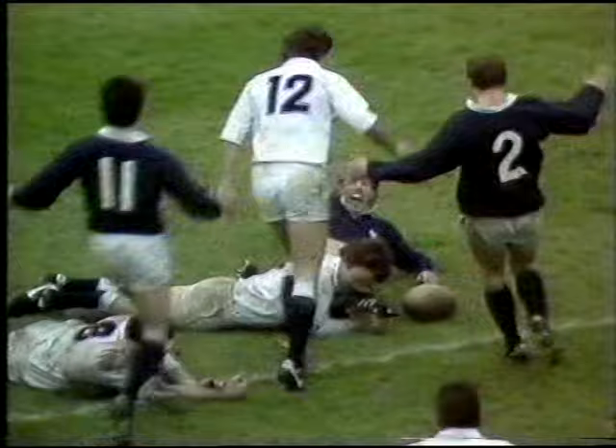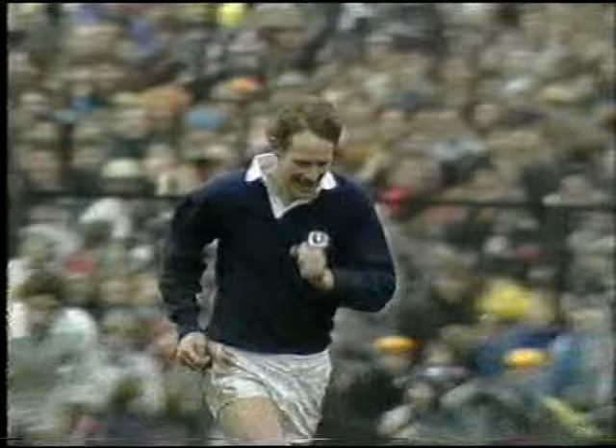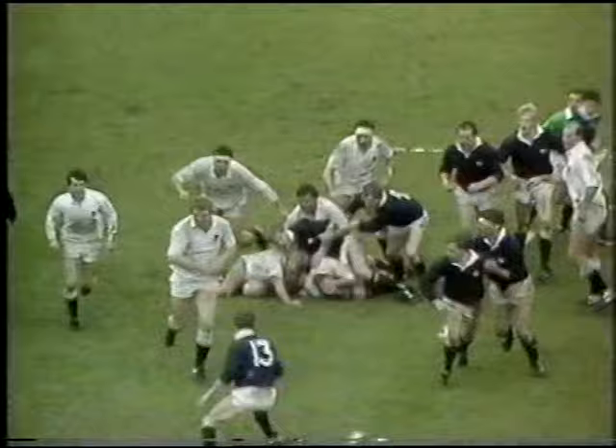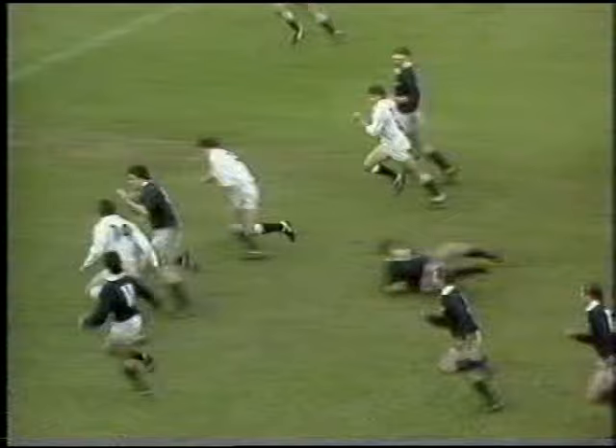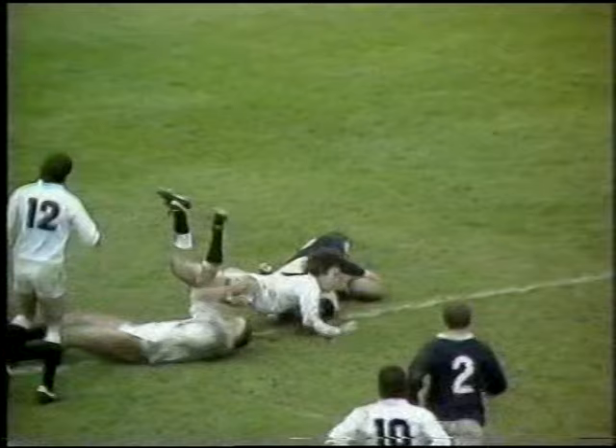The Scots have simply thrilled. A brilliant try by John Rutherford — his seventh for Scotland, equalling the record for the Scottish stand-off. And it looked as if England were going to break away. Paul Rendell was up in support. Maurice Colclough. And it was that bad pass that gave Calder the chance. Beattie roaring on. Laidlaw took it. And then watch how Rutherford cleverly wrong-footed four Englishmen and sped in past Robins' tackle. A super try that.